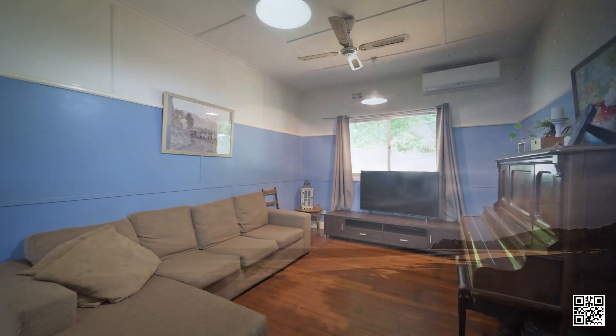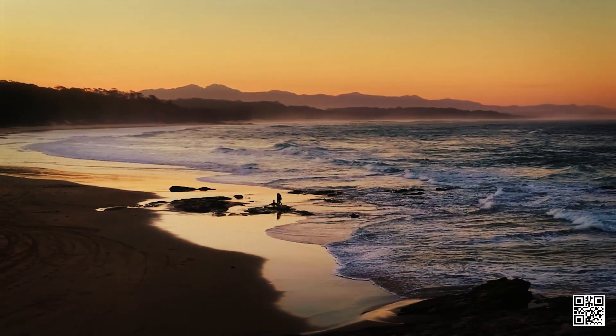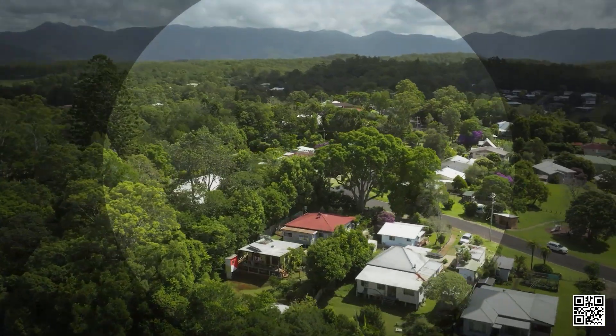Beautiful beaches are 15 minutes down the road. Towns like Bellingen are increasingly rare, as are original homes like this.